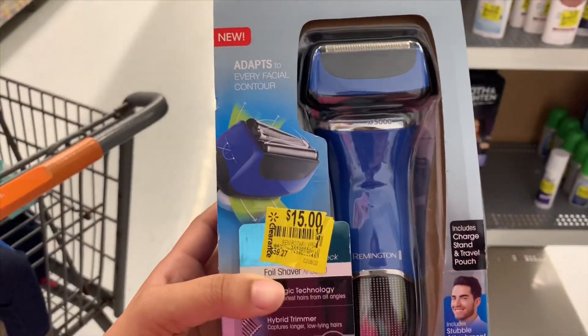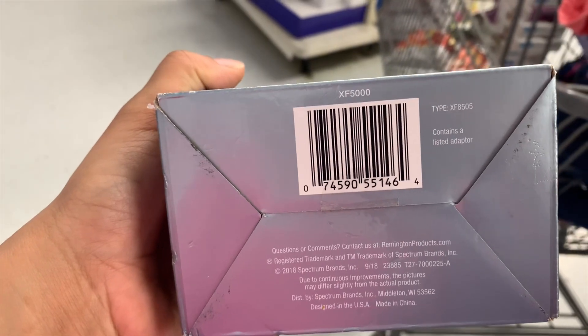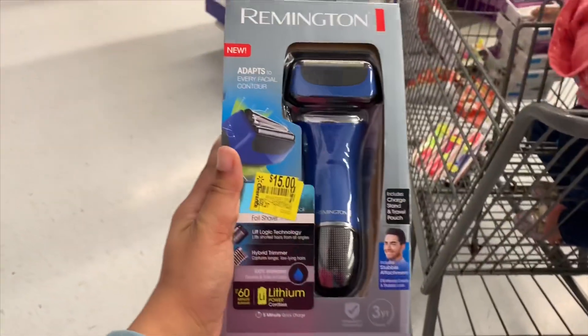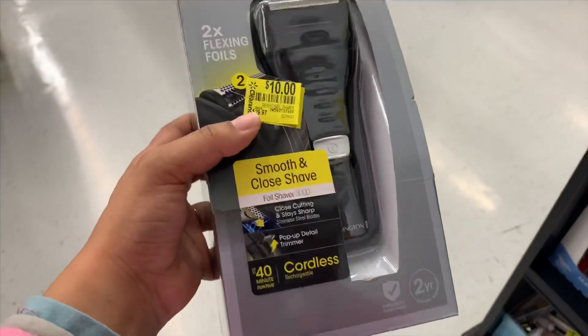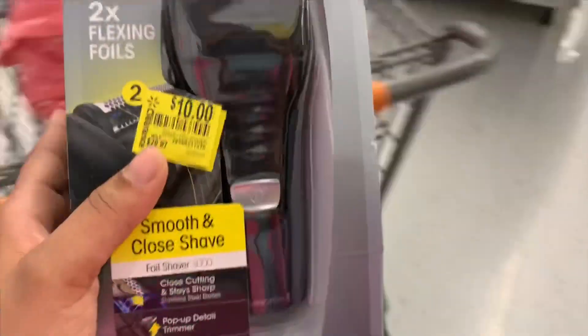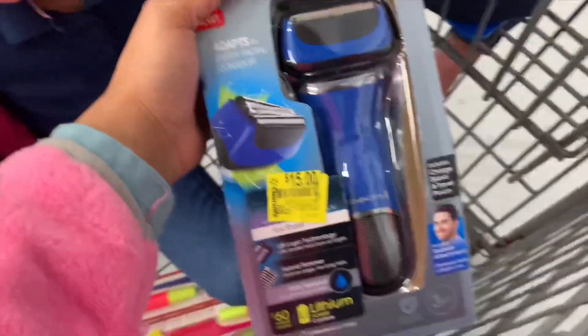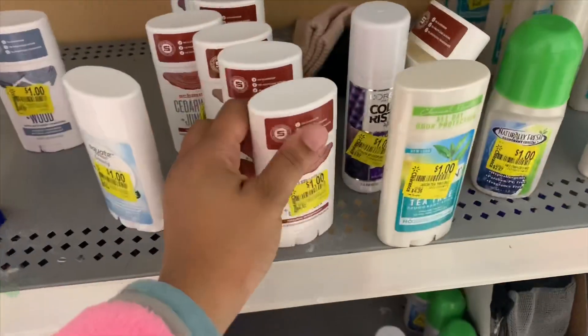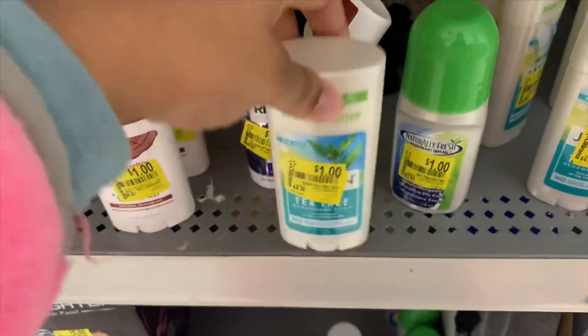I found this item for $15, regular price $59.27 — it's a Remington brand. There's also a shaver for ten dollars, regular price $29.97. Not sure what the difference is between the two, but this one's actually heavier. There are also tons of one-dollar deodorant — regular price $6.97 — several different kinds. If you use this brand, definitely check your store.